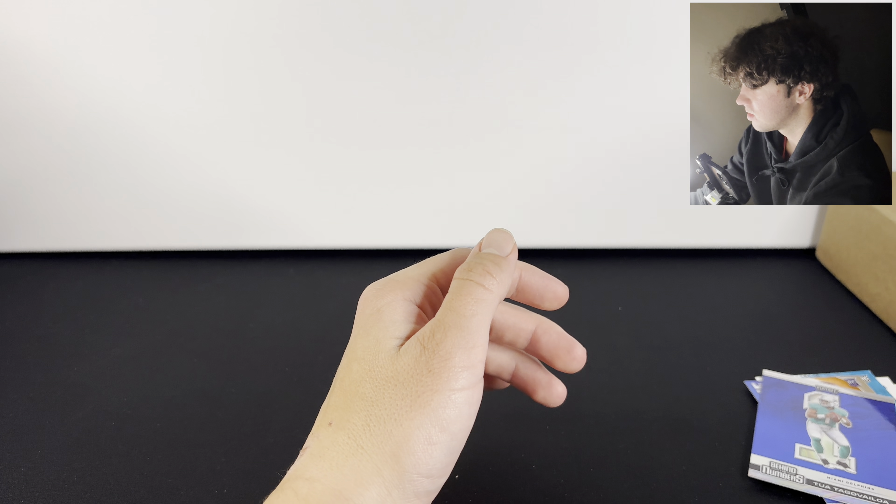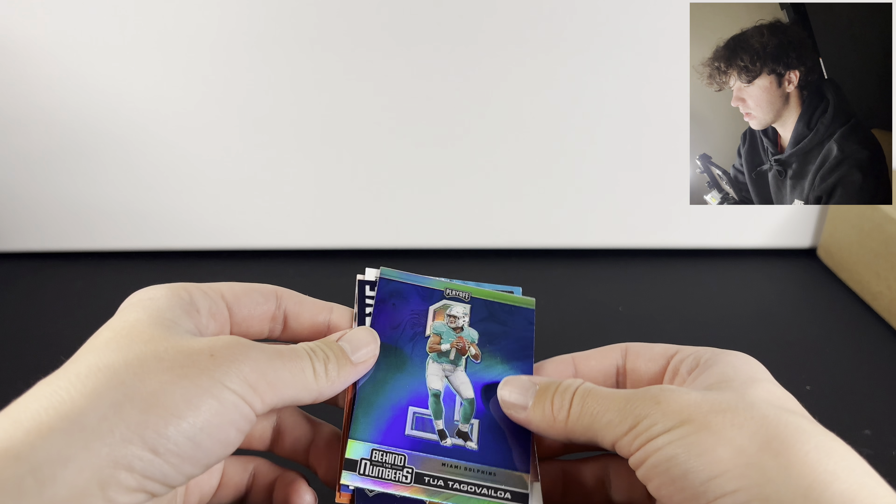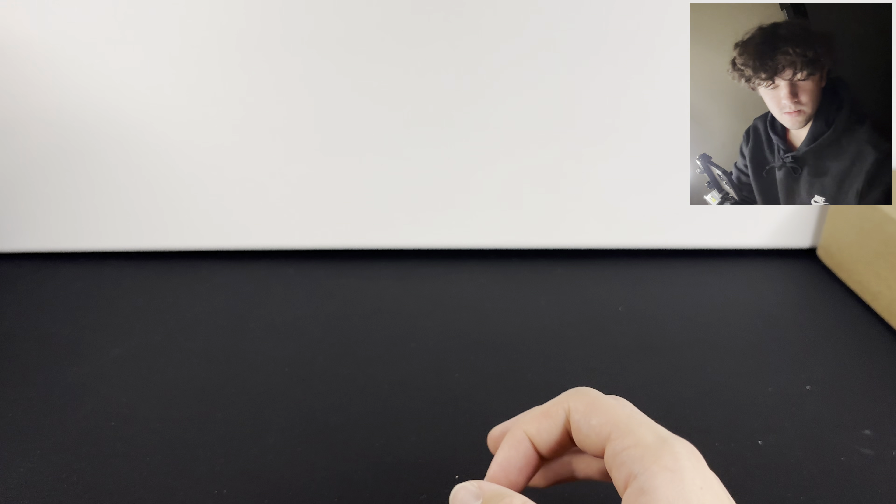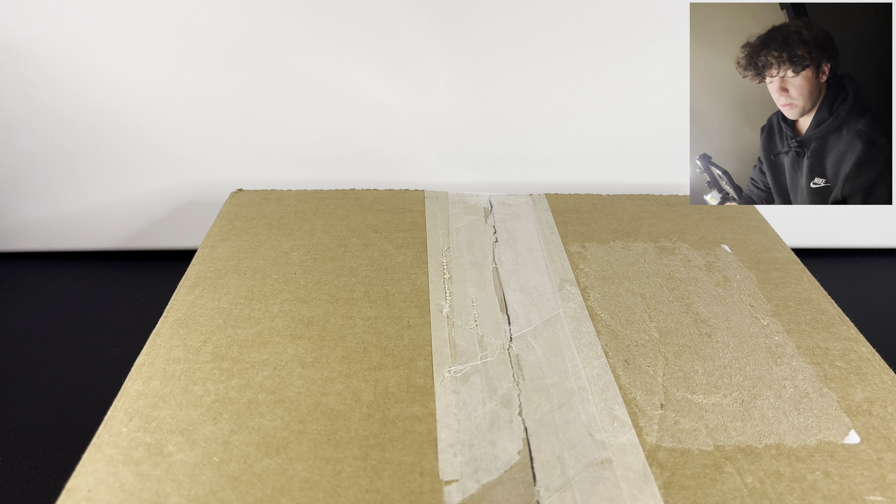So that was not terrible for that pack right there. I wonder how much this Tua is going for — it's a silver, so that's really sick. And then the T. Higgins. Thought it was going to be a Joe Burrow, but we're going to get into the jersey opening now.